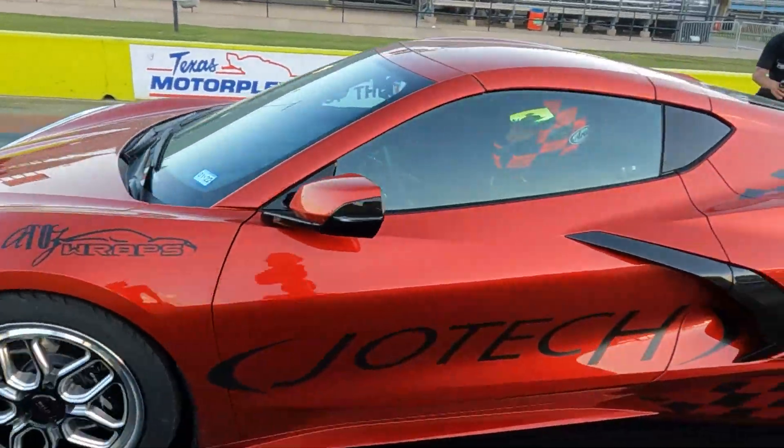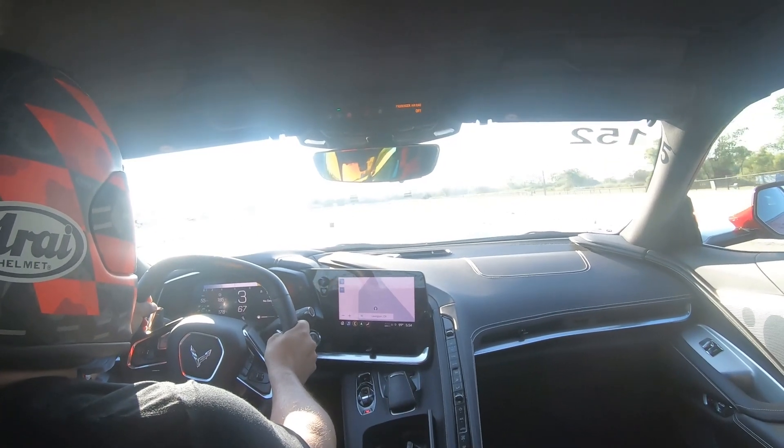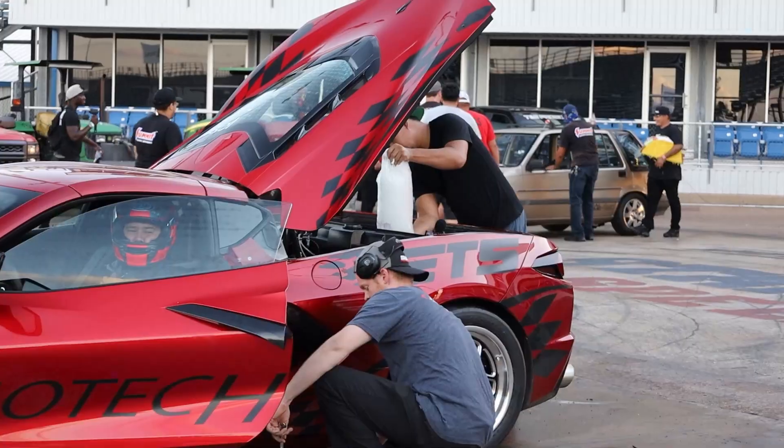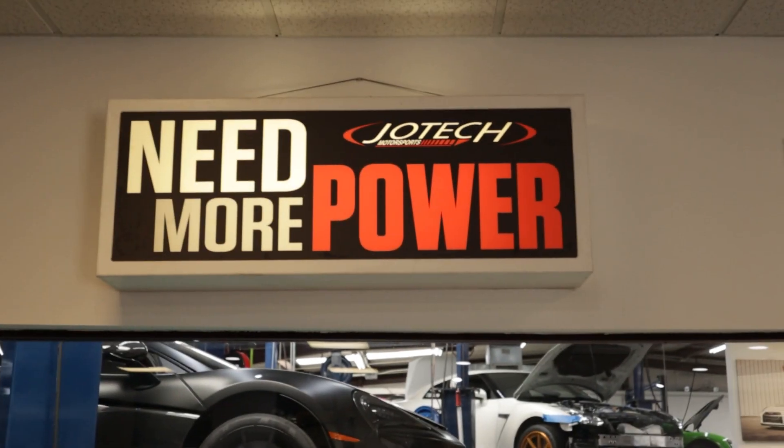Welcome back to Joe Tech TV. Today we want to talk a little bit more about the C8 Corvette, and specifically Cess's C8 Corvette behind us. From the factory, these things actually are pretty quick already, but here at Joe Tech Motorsports, we say nay, not fast enough.